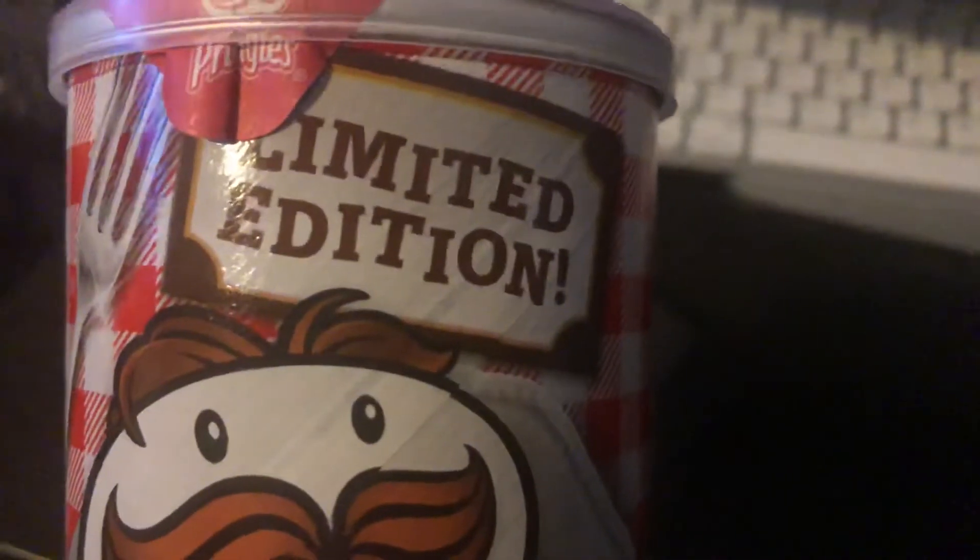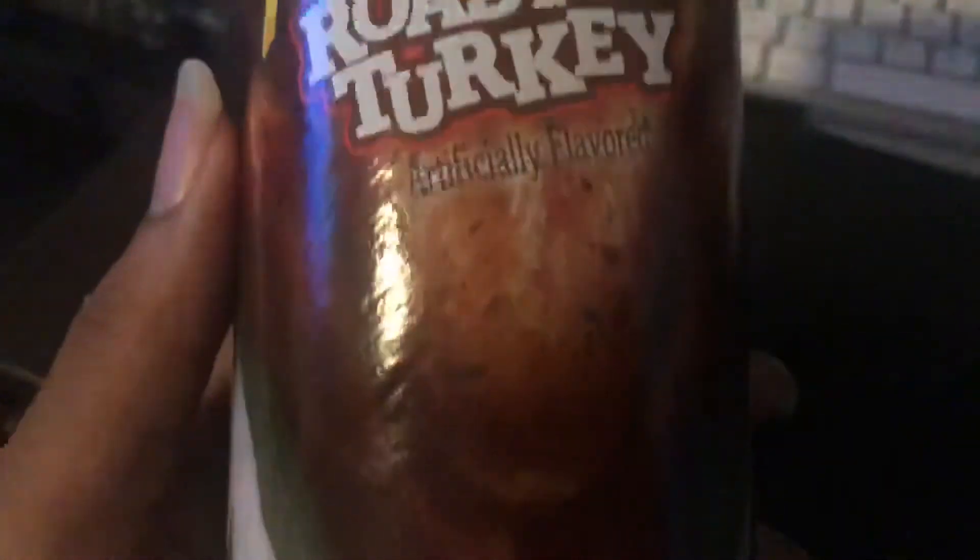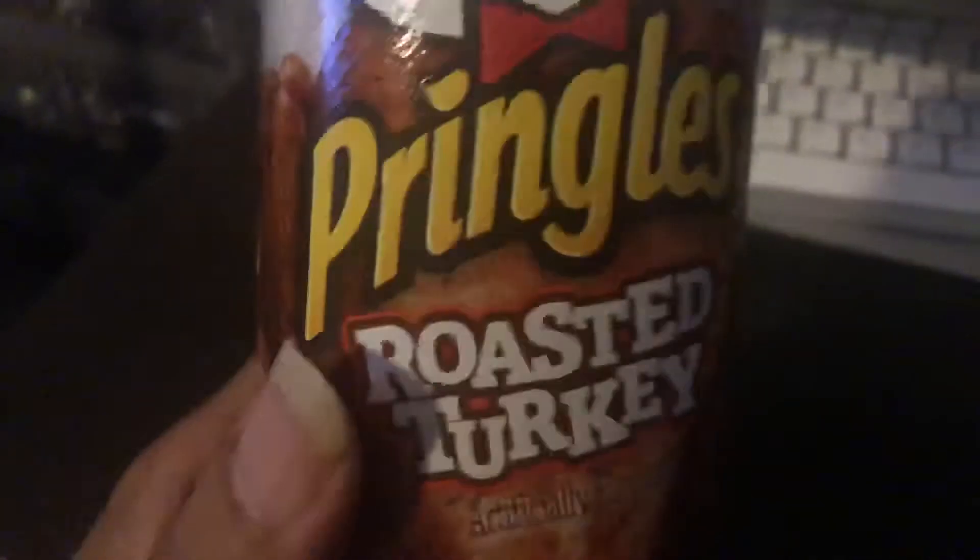This right here is a brand new limited edition flavored Pringles called roasted turkey. Y'all got this at Kroger. Limited edition, man — roasted turkey. So they got roasted turkey flavored Pringles now. Y'all know what Pringles look like. I'm going to try to eat some roasted turkey flavored Pringles and see what they taste like.